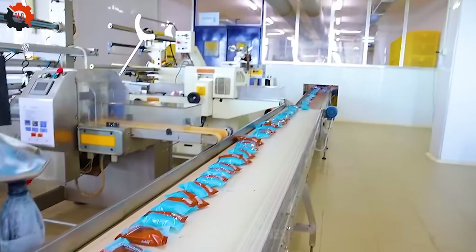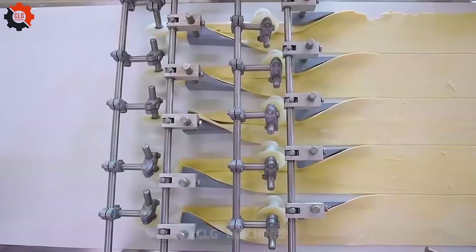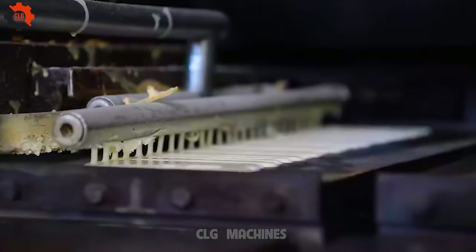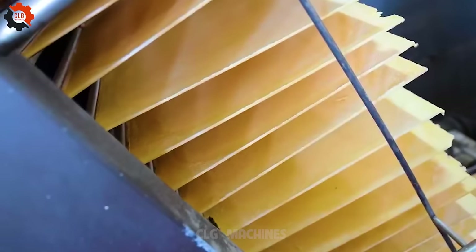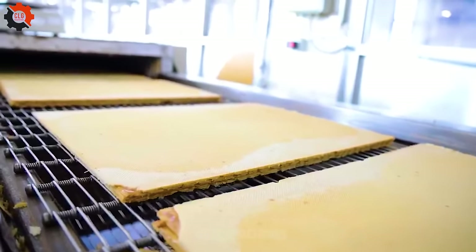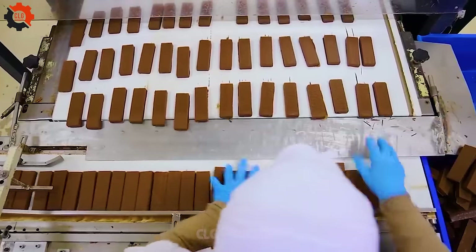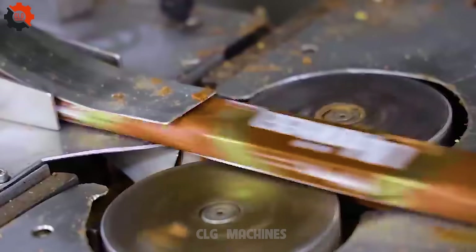Diving into the fascinating world of Unica and Lucky 555 Biscuits Manufacturing feels like unraveling a magical process. It begins with the careful selection of premium ingredients, blending tradition and innovation. As the dough takes shape, there's an almost tangible excitement in the air. Every biscuit, with its golden hue and perfect texture, carries the warmth of a thousand smiles, promising a journey of discovery. Witnessing the meticulous attention to detail and the passion of the craftsmen, one can't help but feel a deep appreciation for the artistry behind these beloved snacks.